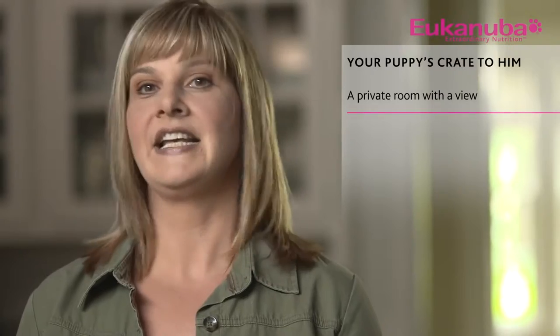Before you begin crate training, it helps to understand the philosophy behind this method. If your dog is properly crate trained, he'll view his crate as a private room with a view, a safe haven he can call his own, and a quiet place he can relax in. He won't see it as a rigid structure of confinement and punishment. In fact, it'll be just the opposite.